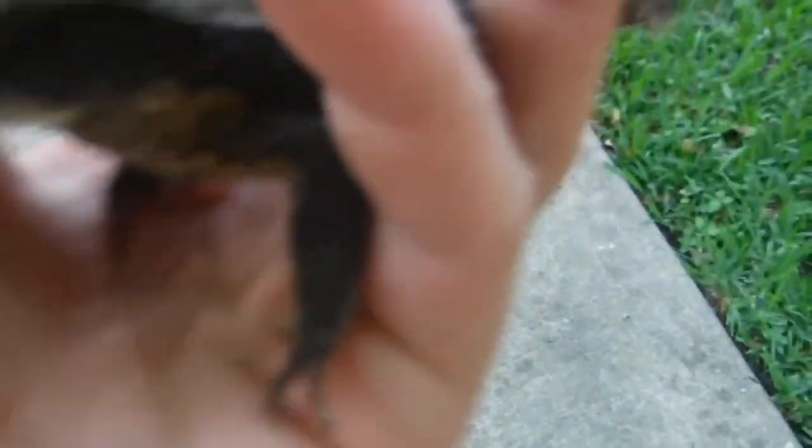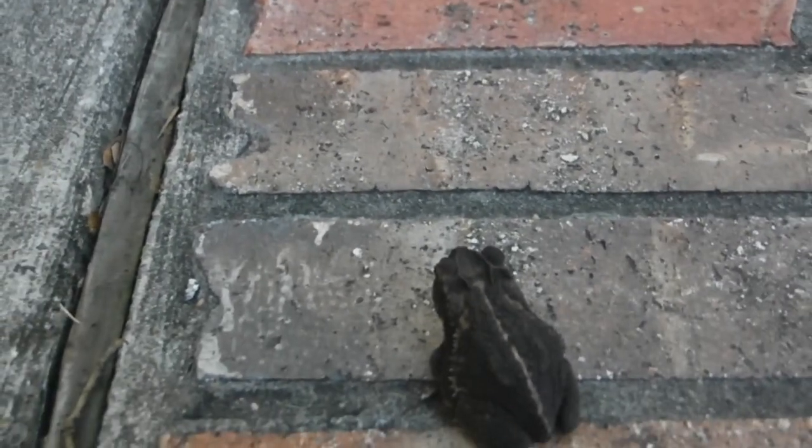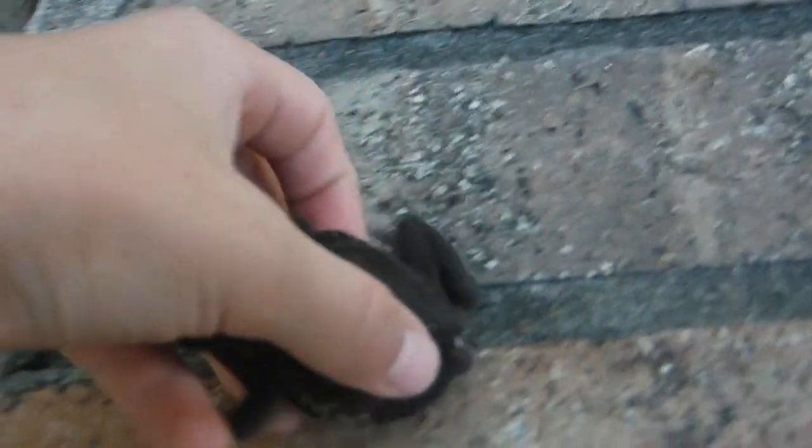These guys eat a lot of things — they eat grubs, worms, mealworms, cockroaches, which are helpful to eat. They're noted for being able to jump far and fall from very high without getting hurt. That's a big toad for a small one.